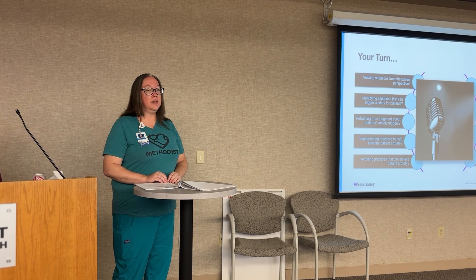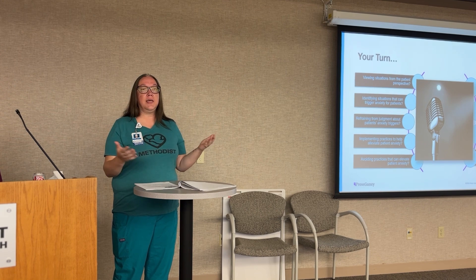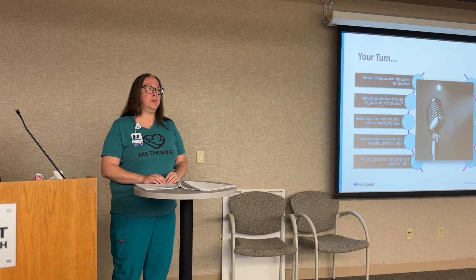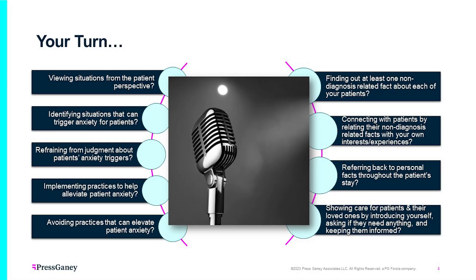Trying to relate to the patient. Remember the picture in module one with the baseball blanket — asking them, 'Hey, do you like baseball? Is there a game I can try to find on TV?' — just trying to relate to that patient as much as we can. Finding out at least one non-diagnosis-related thing. Connecting with patients through their non-diagnosis-related facts and own experiences.